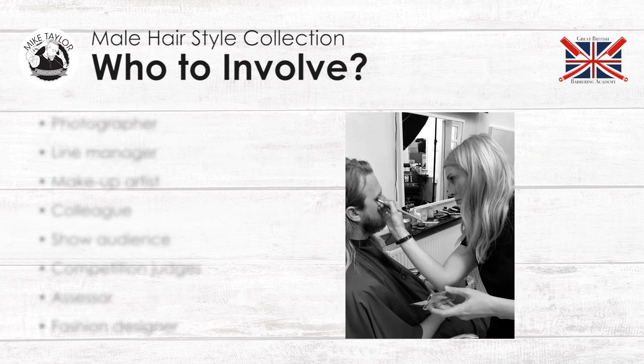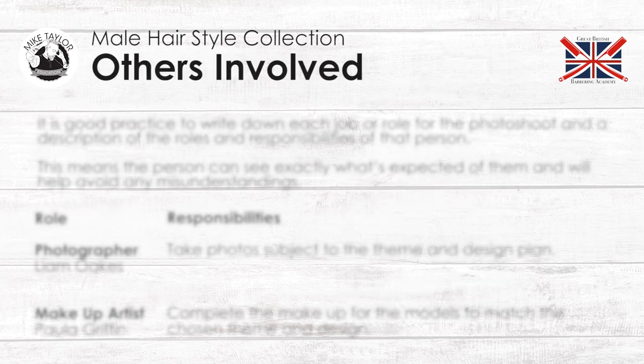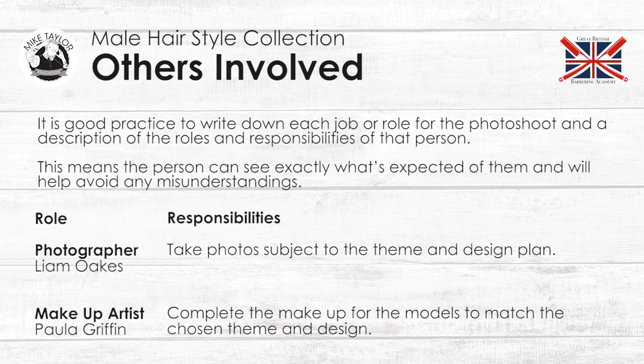Who is going to be involved? Photographer, line manager, makeup artists, colleagues, maybe a show audience, maybe competition judges, assessors, fashion designers. It's good practice to write down each job role for the photo shoot and a description of the roles and responsibilities of that person. This means the person can see exactly what's expected of them and will help to avoid any misunderstandings. For instance, the photographer Liam Oakes — his responsibility is to take photos subject to the theme and design plan. The role of makeup artist Paula Griffin — her responsibility is to complete the makeup for the models to match the chosen theme and design.